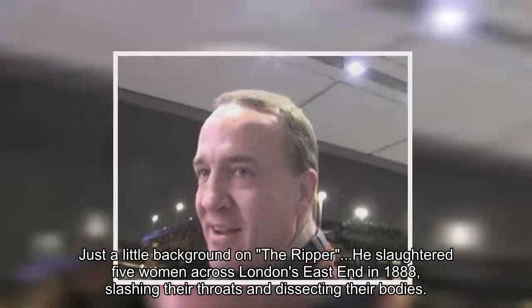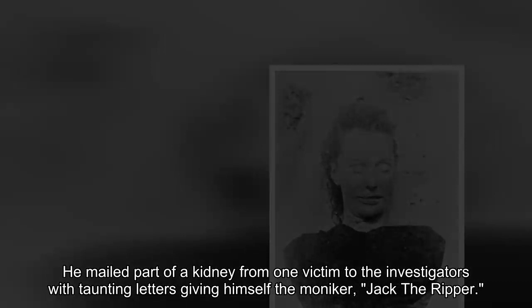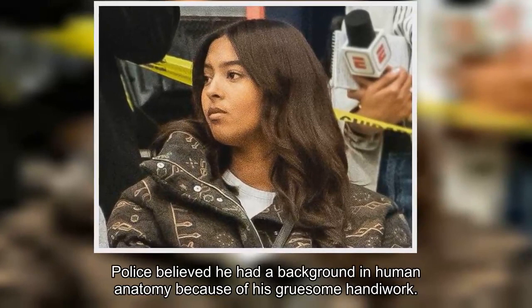Just a little background on the Ripper: he slaughtered five women across London's East End in 1888, slashing their throats and dissecting their bodies. He mailed part of a kidney from one victim to the investigators with taunting letters, giving himself the moniker Jack the Ripper. Police believed he had a background in human anatomy because of his gruesome handiwork.